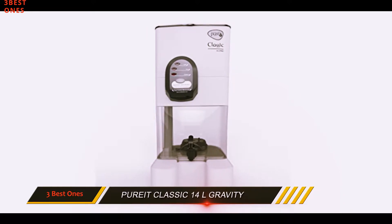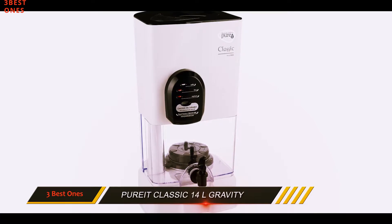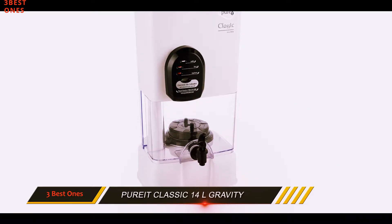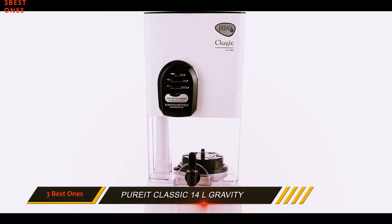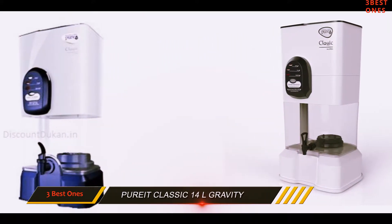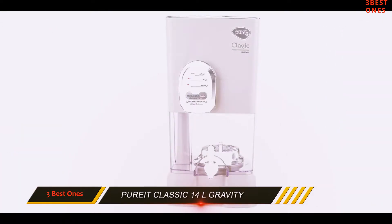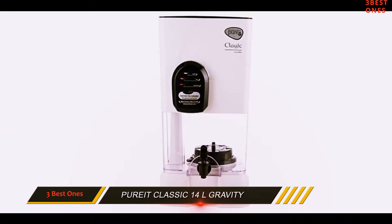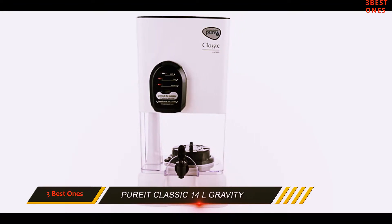These purifiers are best for areas receiving frequent power cuts or areas having no electricity, because they do not require electricity for cleaning water. Pureit claims to kill 1 crore viruses in 1 liter of water. Its body is made up of food-safe, non-toxic plastic and provides clean stored water. The Pureit Classic can be the best water purifier for those with a tight budget or where electricity is a major problem.